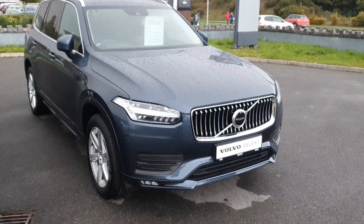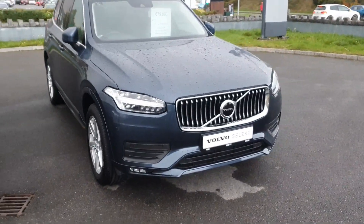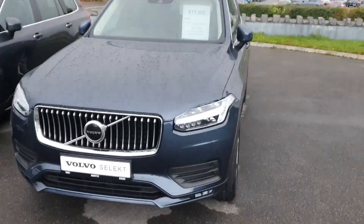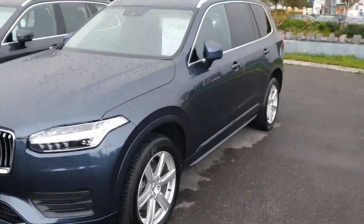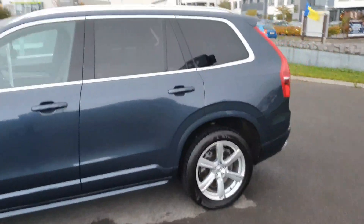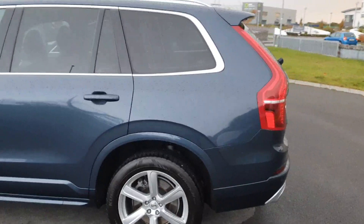Hello, just Simon here from Joe Duffy's in Athlone, the Volvo garage, just giving you a quick video. The car just arrived on site — this is a B5 XC90 all-wheel drive in a Momentum specification.